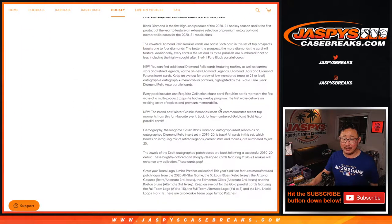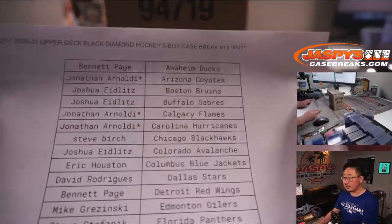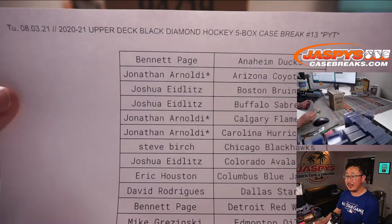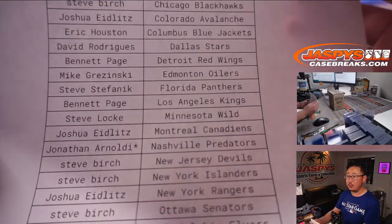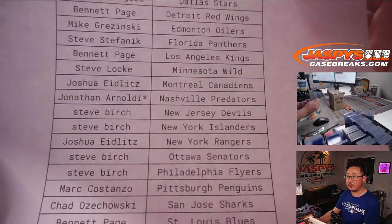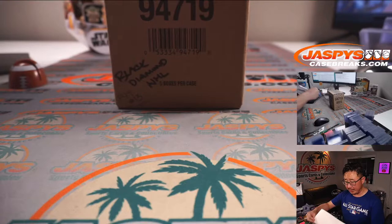A lot of great stuff in here. Here's the final printout — thanks everyone for getting in, appreciate it. John, with that quadruple last spot mojo, bought the last four teams all at once, so thanks to him. Thanks everybody for rallying around this break and making this happen.